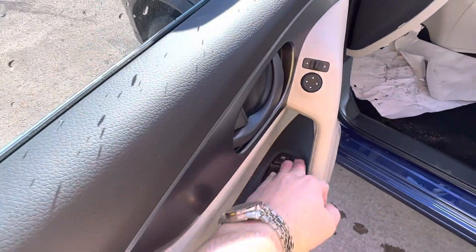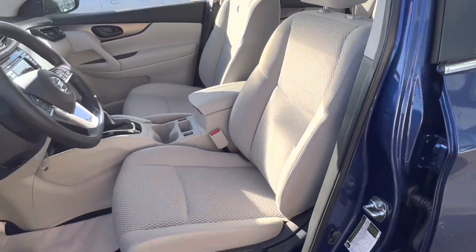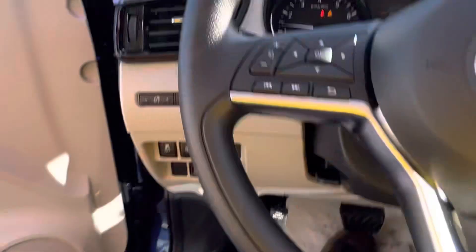Automatic window, power locks, power heated mirrors. And that is the light gray interior here for you.